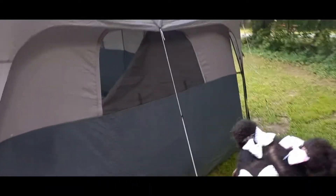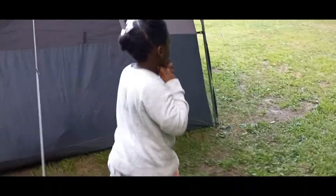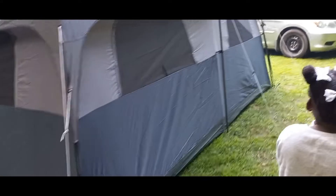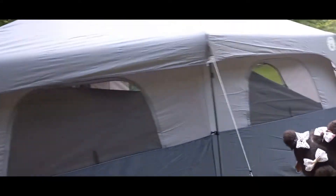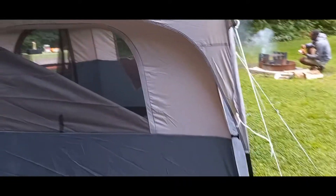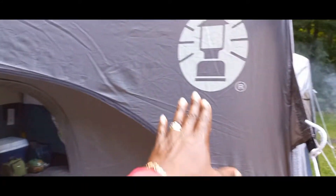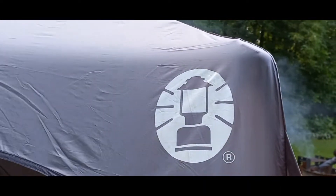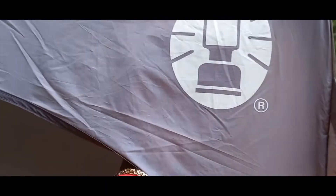And if you go around, this is what it looks like on the first side. And then this is the back of the tent on the other side. Right here there's a hole where you can put electricity through or you can hang a light — the hole is right there.